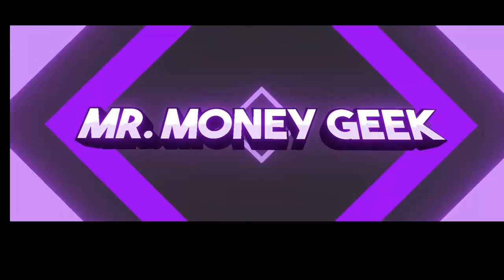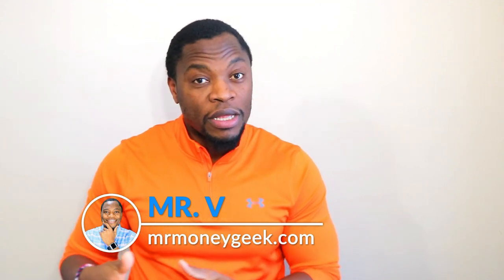What's up money geeks, Mr. V here, welcome to another video. In today's video I want to continue a series we're starting on the channel — how to grow a small account starting with a thousand dollars. I posted that video and got a tremendous amount of feedback from a lot of you guys saying you were interested, so that was encouraging.